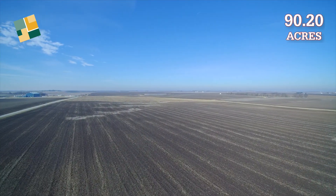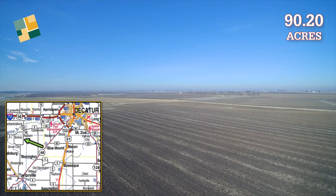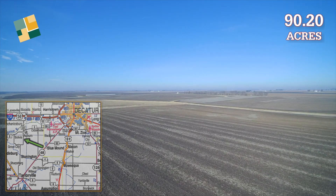The tract consists of the class A soils that both farmers and investors desire and is ideally located three miles south of Mount Auburn, 15 miles north of Taylorville, or 17 miles southwest of Decatur.